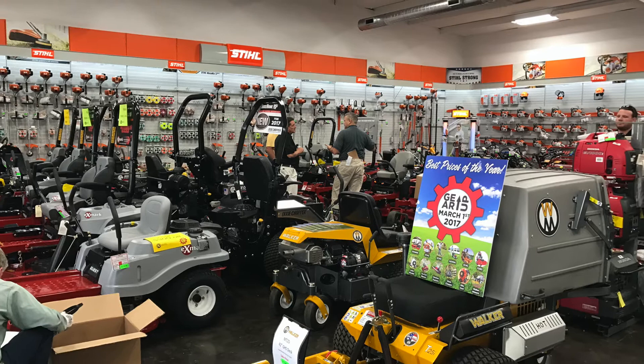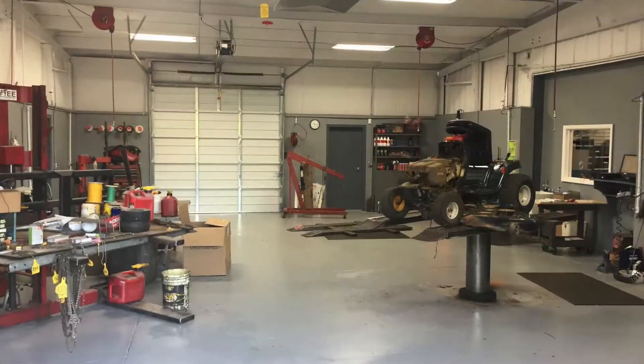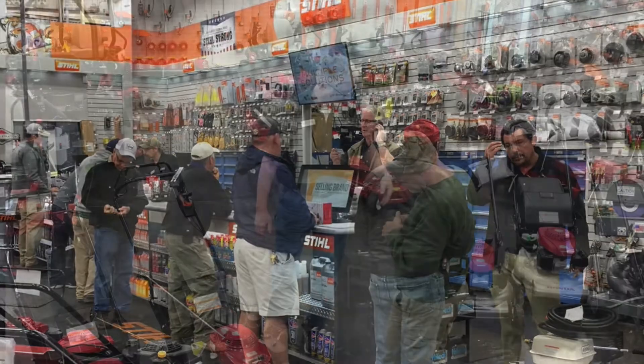We sell commercial and residential outdoor power equipment, have a huge parts department, and service everything we sell. Howard Brothers Athens has customers who come from all over the area, from Bethlehem to Bowman and Commerce to Crawford. If you've got a big property that you maintain, we can sell you the equipment to keep up with it.